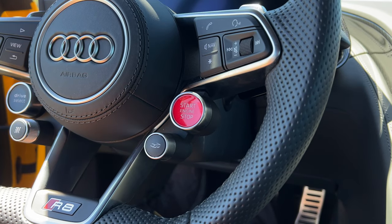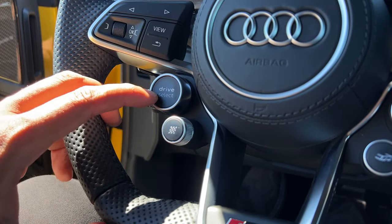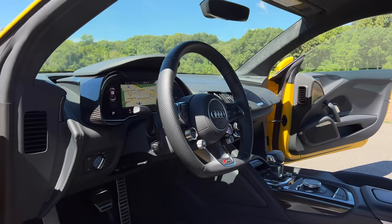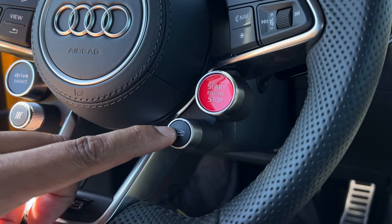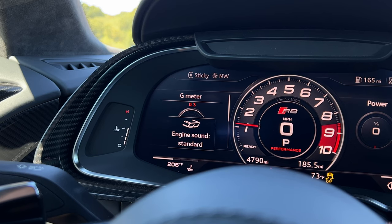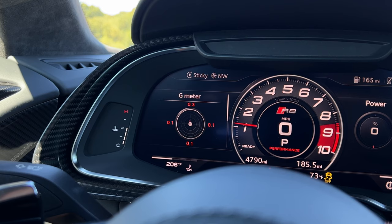Speaking of the steering wheel, it's absolutely gorgeous — very nice to hold, and a very nice size for a vehicle of this size. You have a bright red start and stop button right here. On the left side, you have your drive select button that will let you cycle through all of your various drive modes. If you go for the sport exhaust package for $3,600, you'll get a few other buttons and dials. That package will add on a sport exhaust system, and with it you'll get a button that will let you turn your exhaust sound from sport to standard. Keep it on sport and don't worry about what your neighbors say.